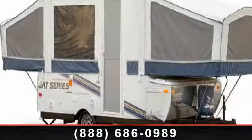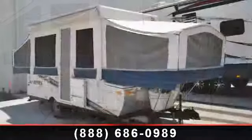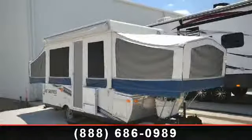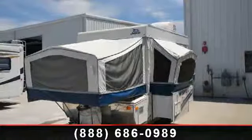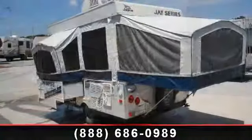Travel in style with this 2009 Jayco J series 1206. Pop-ups are easy to tow, and they give you the feeling of camping in the outdoors while still being protected from the elements. This unit comes equipped with many features that are standard on larger RVs.